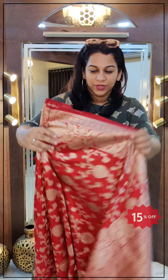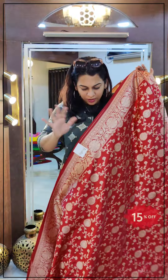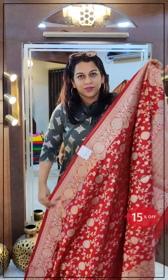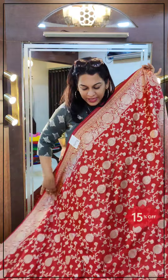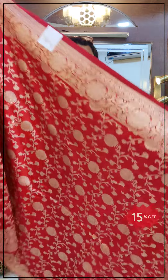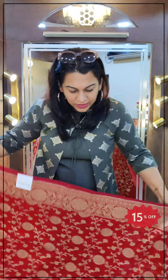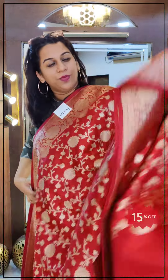The last saree of this video is this beautiful maroon, maroonish-red coloured Banarasi brocade. I say maroonish red because it's a very deep red — it's like a blood red colour. Beautiful one. Just look at this overall jaal Banarasi design — a very, very pretty saree.